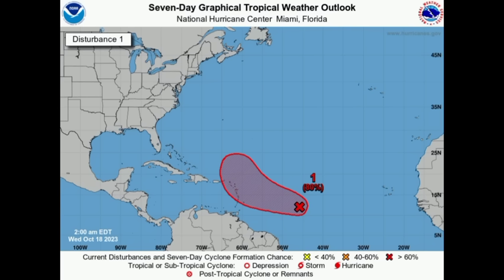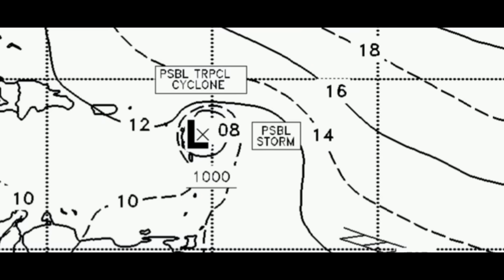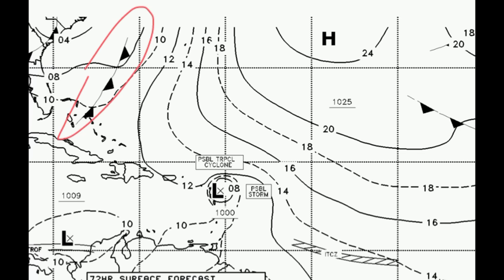Now moving on to 94L. This is the latest from the NHC — still a high 80% chance of development through both seven days and 48 hours. By tomorrow this may try to become a tropical depression, and it has been looking a little better on satellite. I want to show you something very important here — this is a forecast for Saturday, October 21st. The NHC Tropical Analysis and Forecast Branch is showing that low pressure area — a possible tropical cyclone, possible storm — approaching the Lesser Antilles and Leeward Islands. There's an area of high pressure steering that system to the west, along with that front, which will try to make a curve around the high as the front opens up that opportunity.